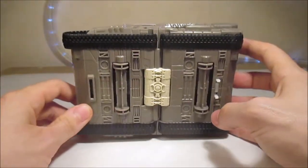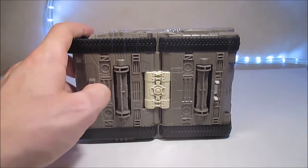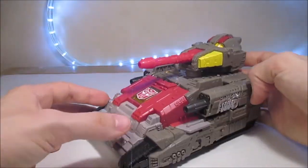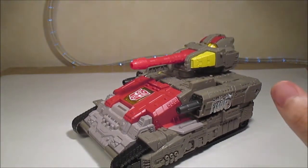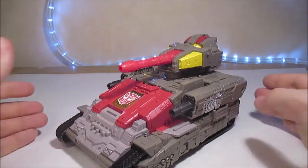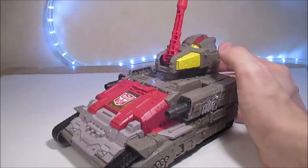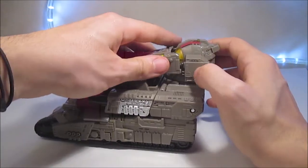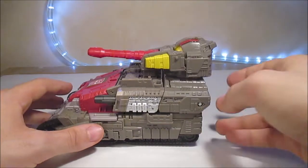Il y a vraiment beaucoup de détails partout, c'est impressionnant. Au niveau du dessous, on ne voit absolument rien — en même temps il n'y a rien à cacher. On a juste deux sortes de roues qui font beaucoup trop de bruit et permettent de rouler. Au niveau des mouvements, on a le canon qui peut monter jusque là et descendre. Malheureusement ça ne tourne pas, étant donné que la tête et la tourelle sont sur deux axes différents.